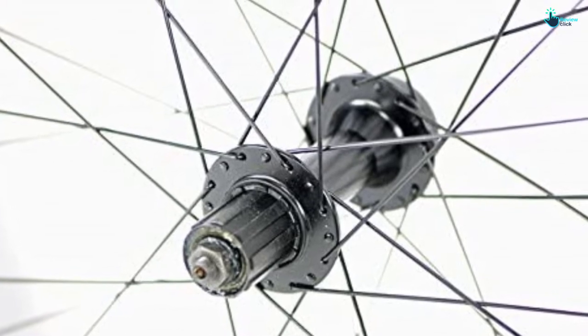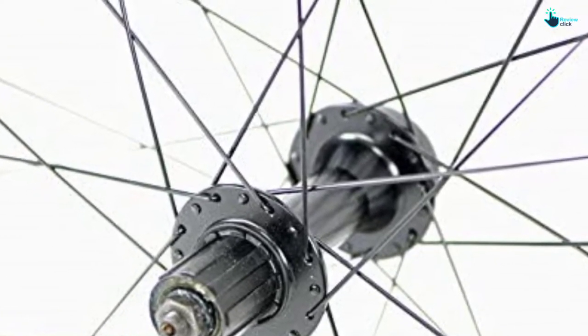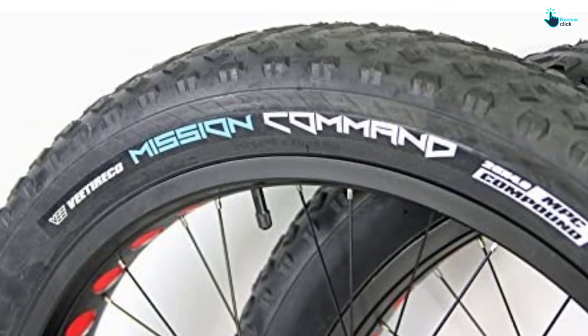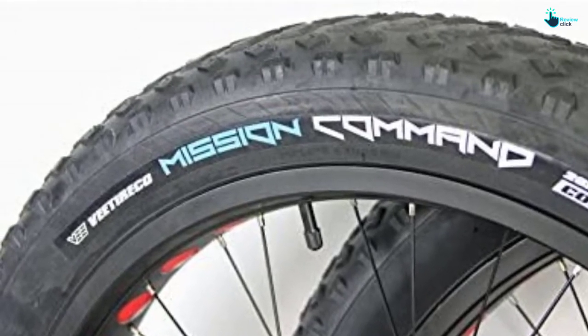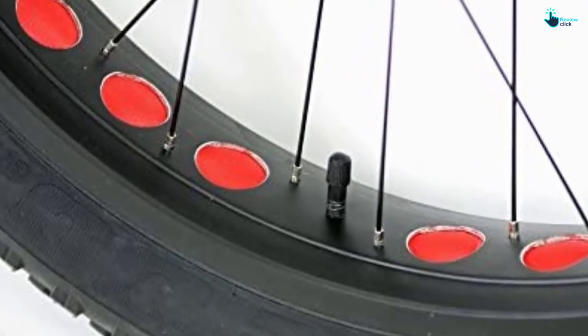The rims are made of an aluminum alloy, making them look beautiful while still strong and durable. You won't be gambling with cornering, as the traction knobs are placed at the right angles and positions. You'll likely love the black tires, but there are a few other color options to choose from as well.